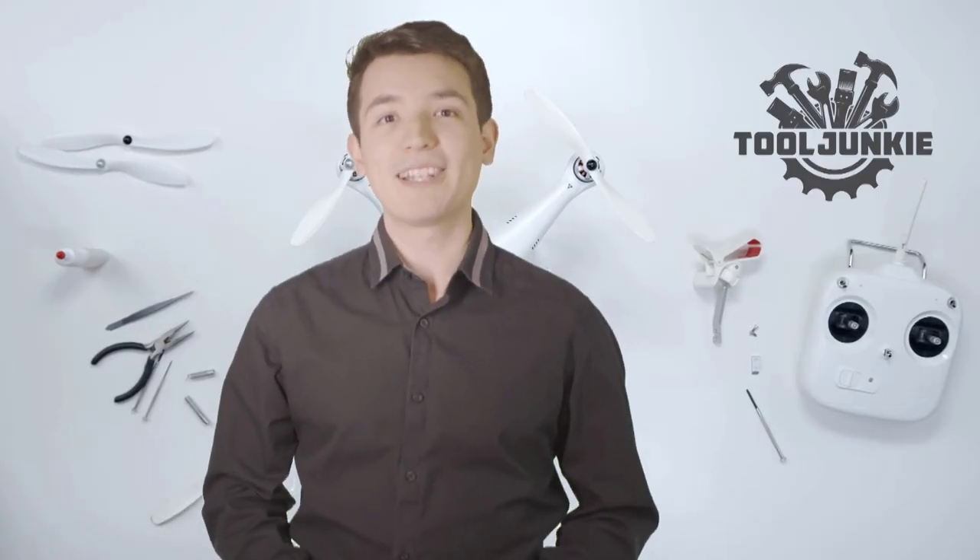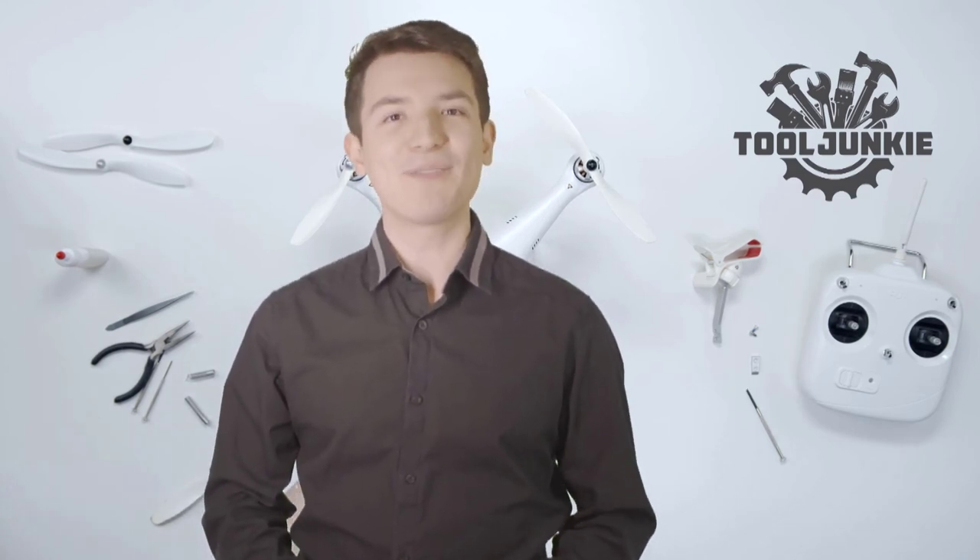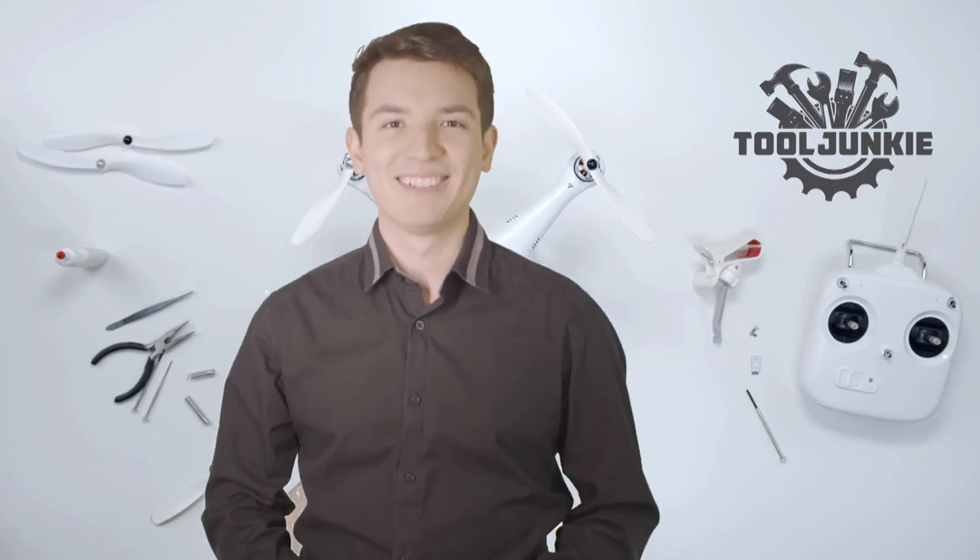We have included the product links in the description below for more details. Thank you so much for watching. Please like the video and subscribe to our channel. Bye.